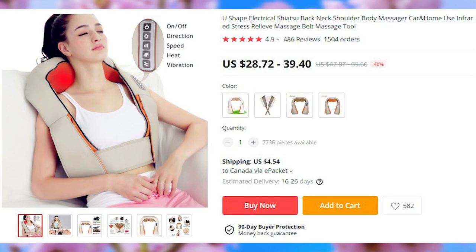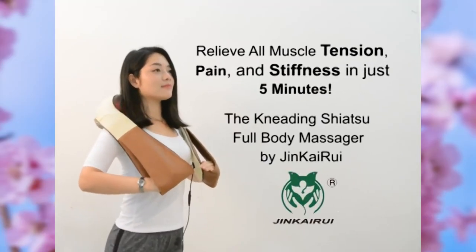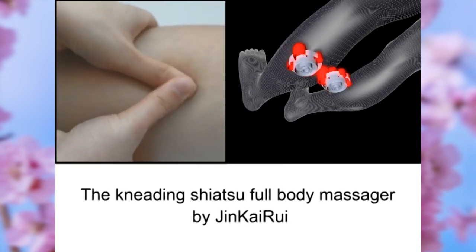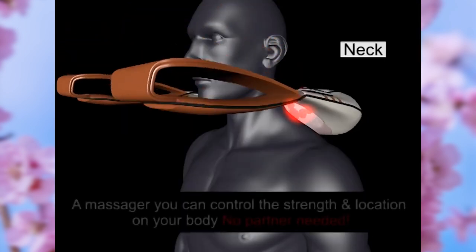This individual shiatsu massager has been getting a lot of sales lately. It has two rotating dual tension points with an option to control the speed, heat, add or remove additional vibration, and to change direction.